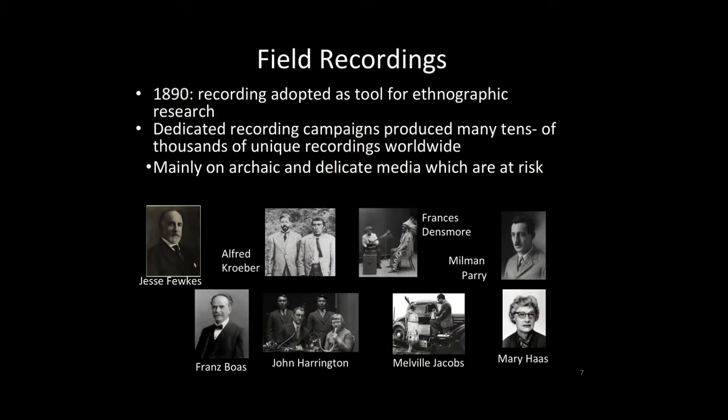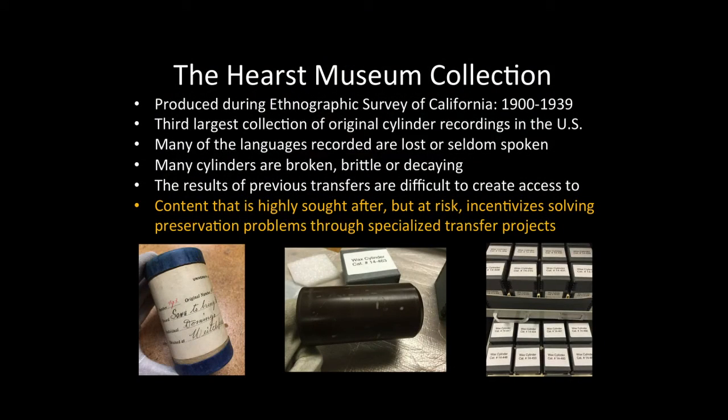This technology was first invented in 1877, and by 1890 the Edison phonograph had become commercially available in a reasonably easy-to-operate transportable form. Anthropologists, linguists, and ethnographers saw the phonograph as an opportunity to more efficiently capture the songs and languages they had previously been transcribing by hand. They quickly incorporated it into their research, and during the years of the phonograph's initial popularity, many scholars engaged in dedicated campaigns going into the field to record indigenous groups' languages, producing tens of thousands of recordings.